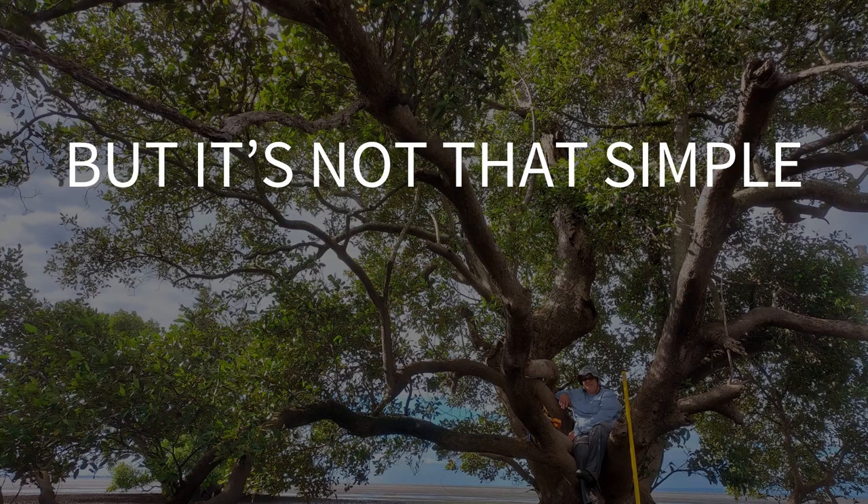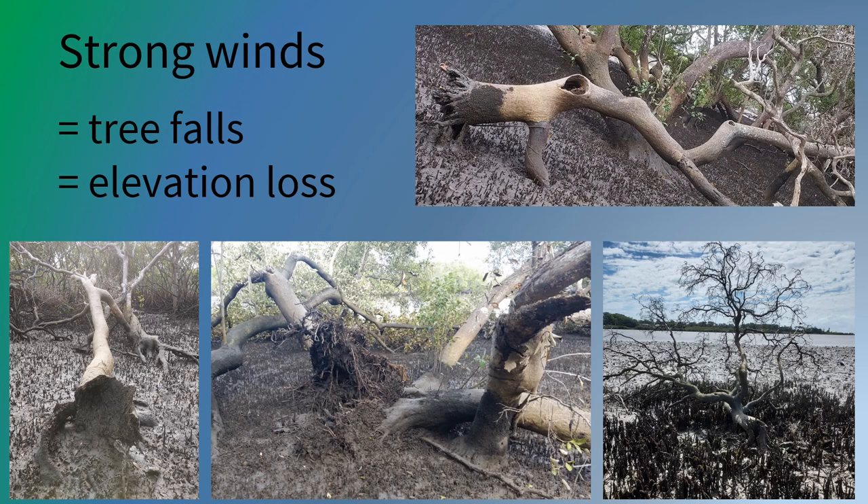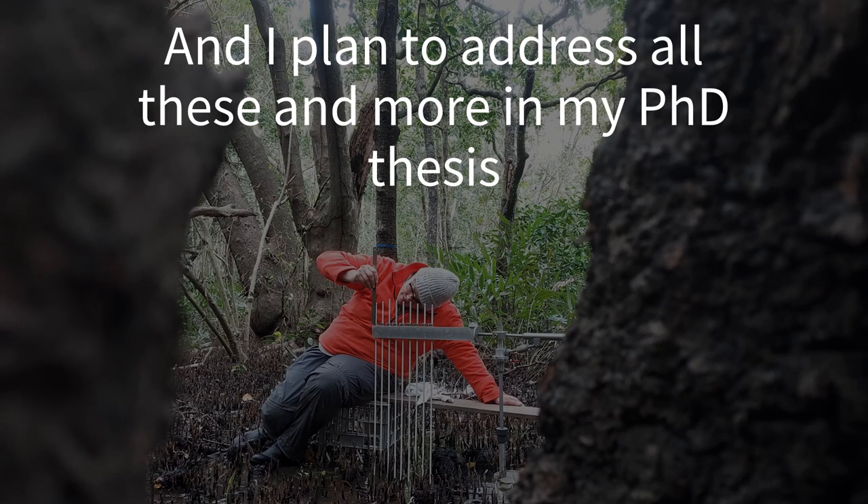But it's just not that simple. Intense rainfall causing flooding, super strong winds, and droughts all affect elevation changes. And I plan to address all these issues and more in my PhD.